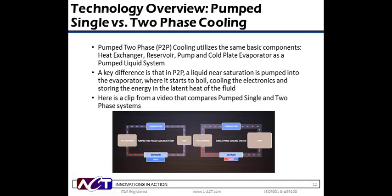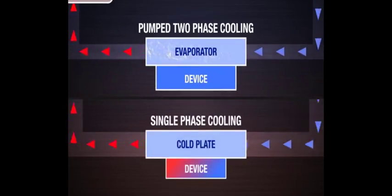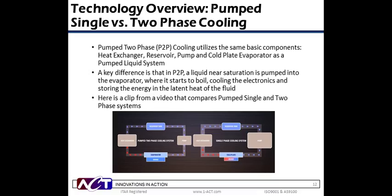Pumped two-phase or evaporative cooling systems use the same basic system-level components as the pump single-phase system. However, pumped two-phase systems typically use refrigerants as the working fluid. Through refrigerant selection and appropriate controls, the refrigerant is designed to boil as it acquires heat from the hot surface of the device. More heat can be removed through the boiling process — otherwise known as latent heat — than through sensible heat with single-phase cooling. Boiling across the entire evaporator surface offers a further advantage, in that the evaporator will have a very uniform surface temperature, typically within a few degrees.